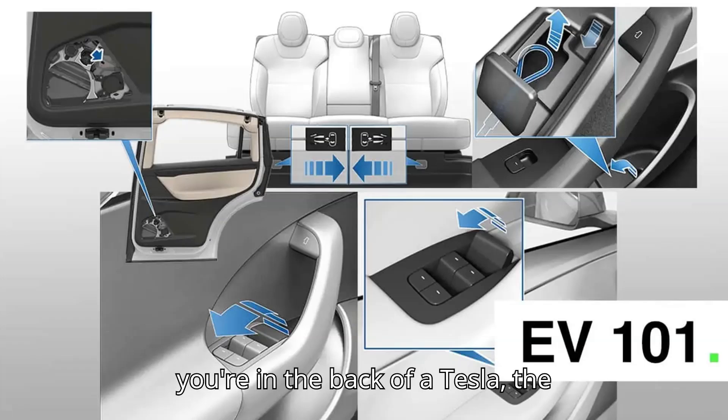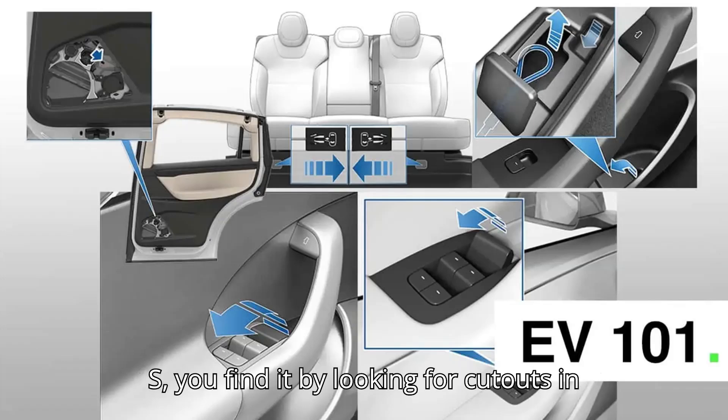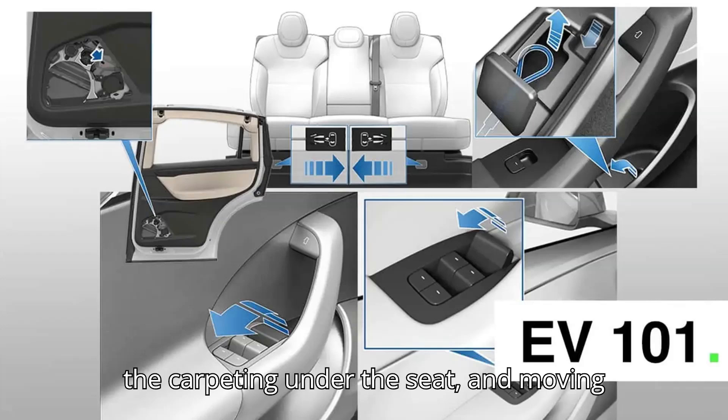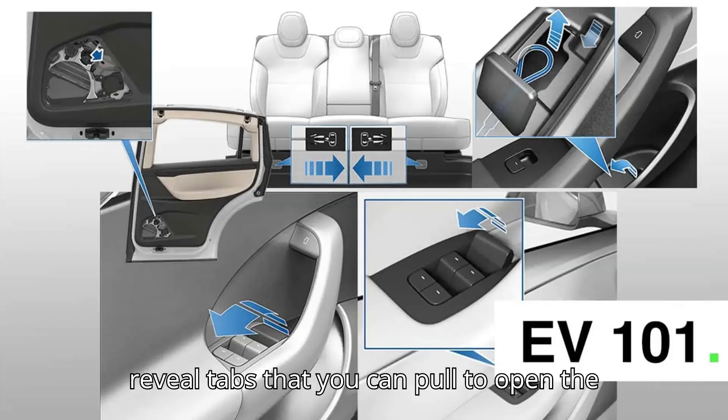If you're in the back of a Tesla, the mechanical door release mechanisms are strangely tricky to locate. In the Model S, you find it by looking for cutouts in the carpeting under the seat, and moving the cutout part out of the way will reveal tabs that you can pull to open the doors.